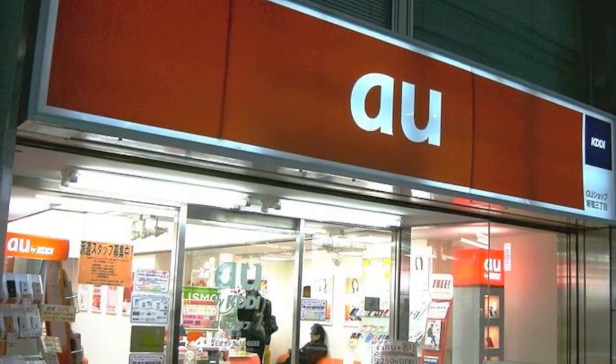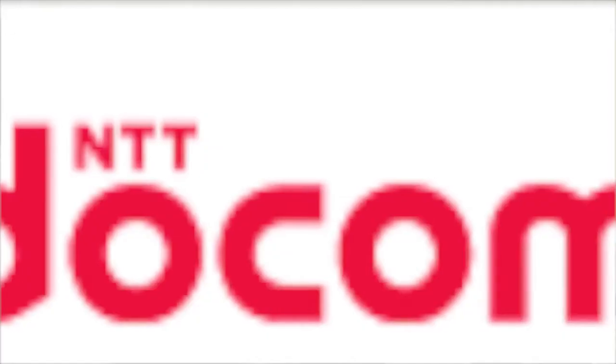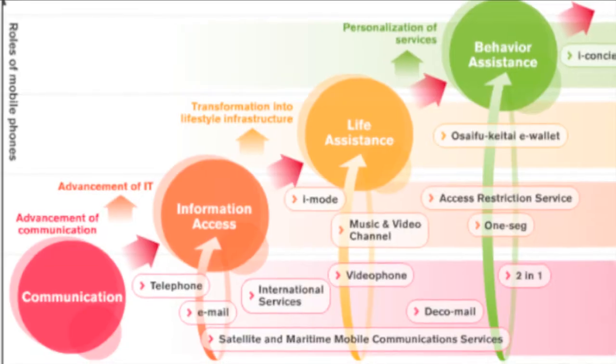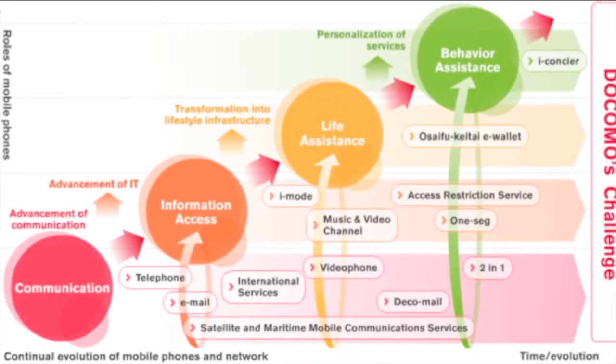Really, what about the different carriers we have on the island? We have AU, Docomo, and SoftBank, and they basically rank in that order as far as coverage area. AU has the best coverage on the island but the least flexibility. Docomo has excellent coverage and you do have the advantage of having SIM chips so that you can change your phone out.